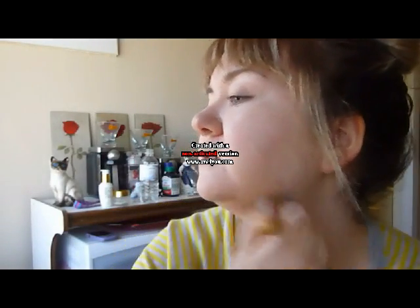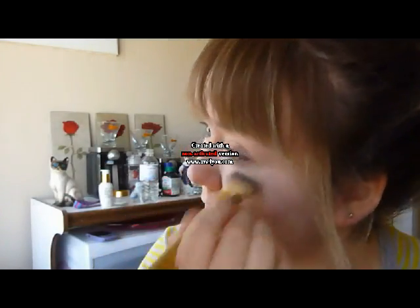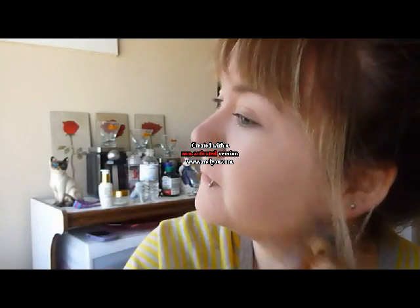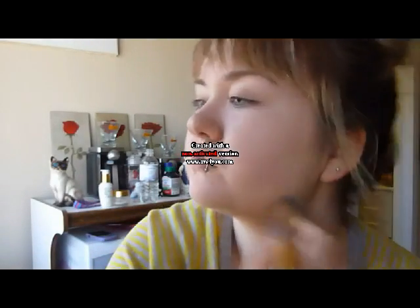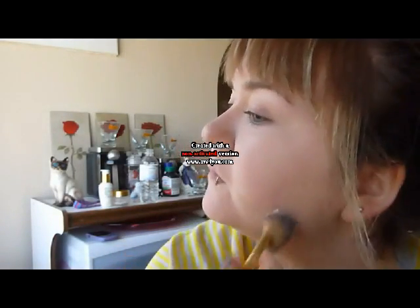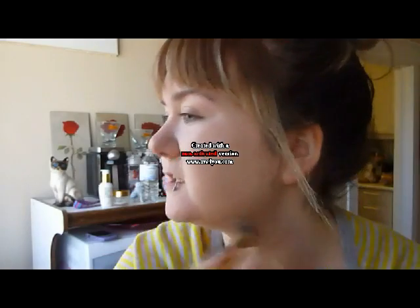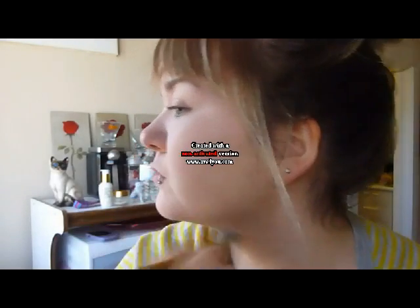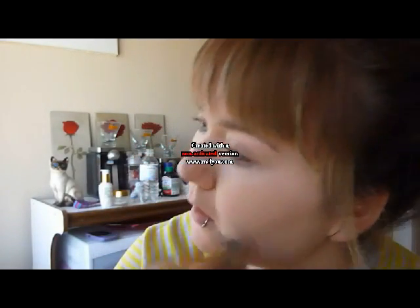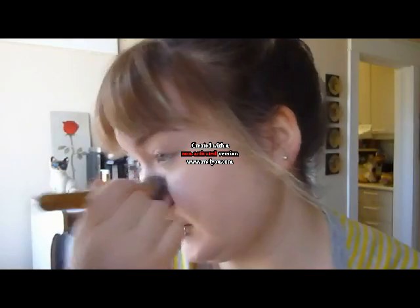Don't forget to blend into your neck and into the hairlines. You don't want to have those mask lines. I tend to focus and put a little bit more in the middle to the bottom of my cheeks because I get really red there. Make sure you blend really well so you don't get streakiness — you want it to look as natural as possible.